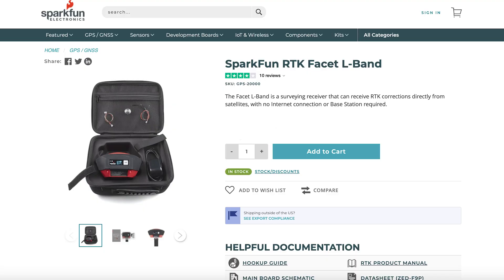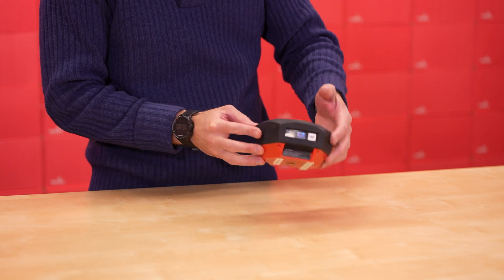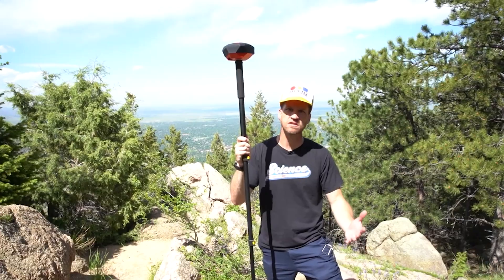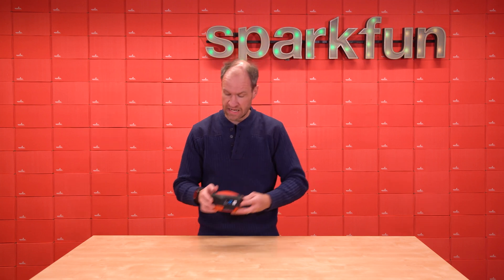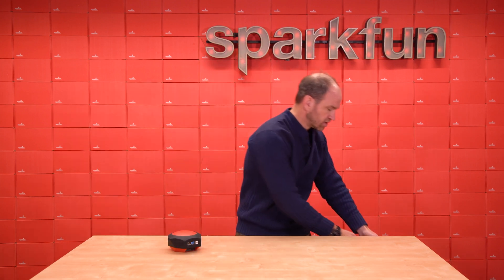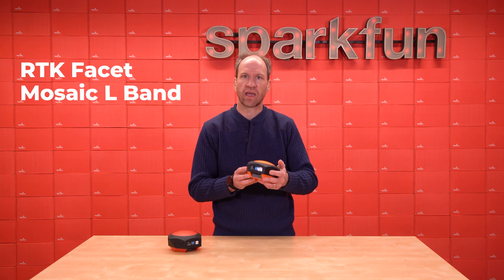For a long time we've been selling the RTK Facet. That was our foray into custom injection molding and sort of the hamburger that goes on a stick that gives you really accurate measurements. It's been going really well for us, but today I'm here to announce the latest endeavor, which is the RTK Facet Mosaic L-Band.